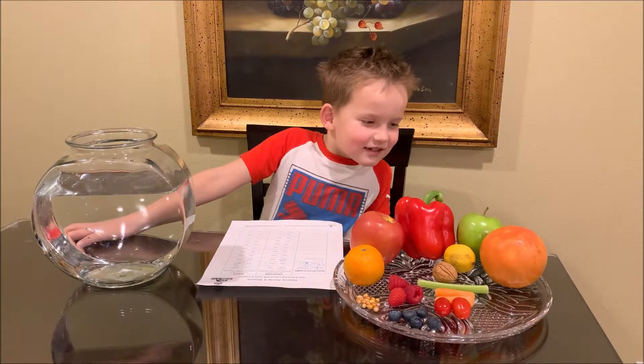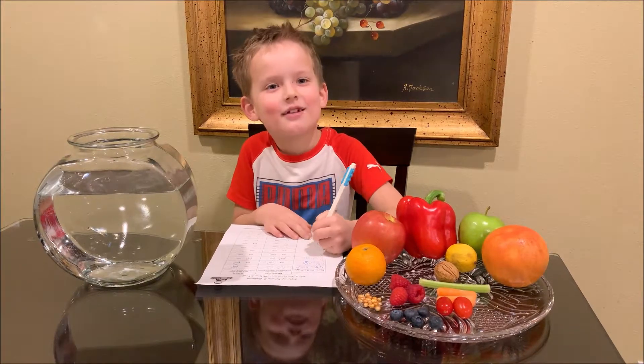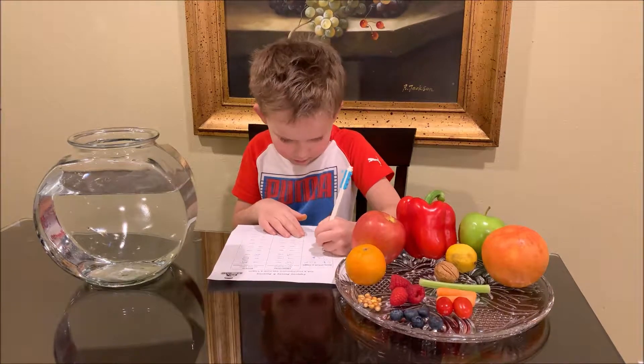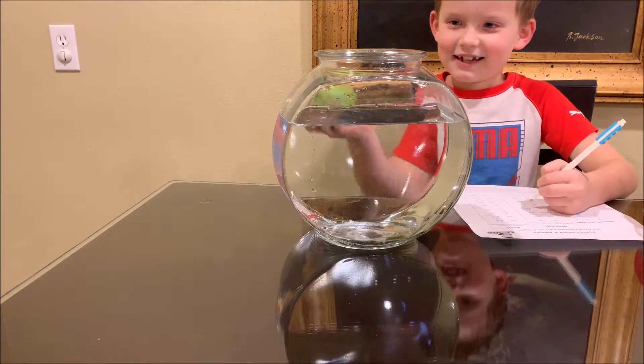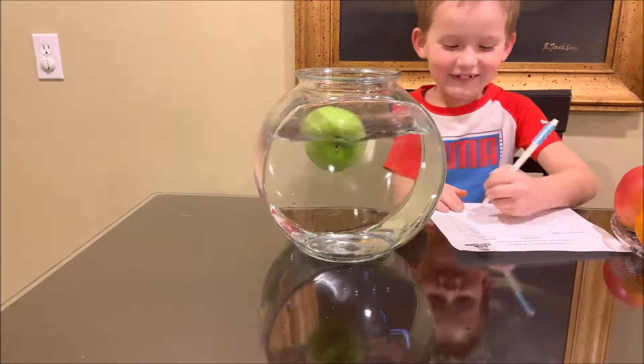Let's do apple. I think it will float. Let's see. Yes, it floats!